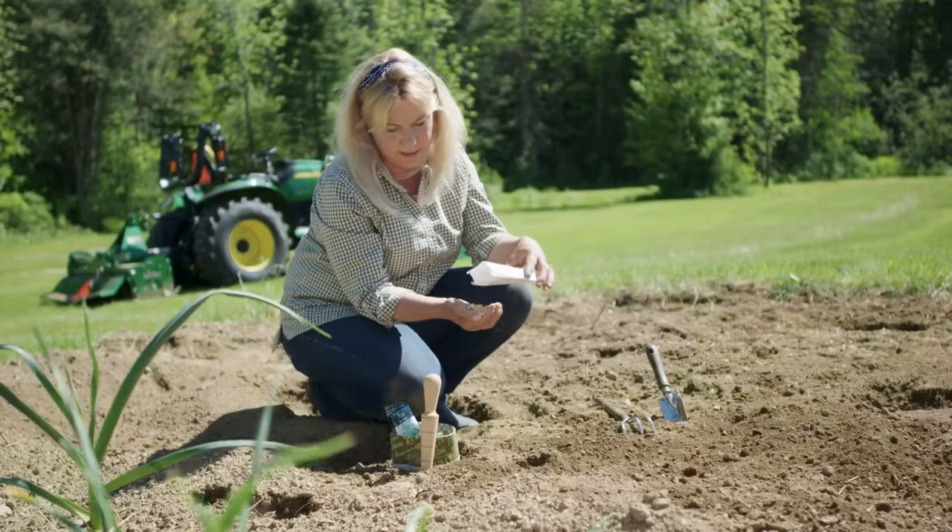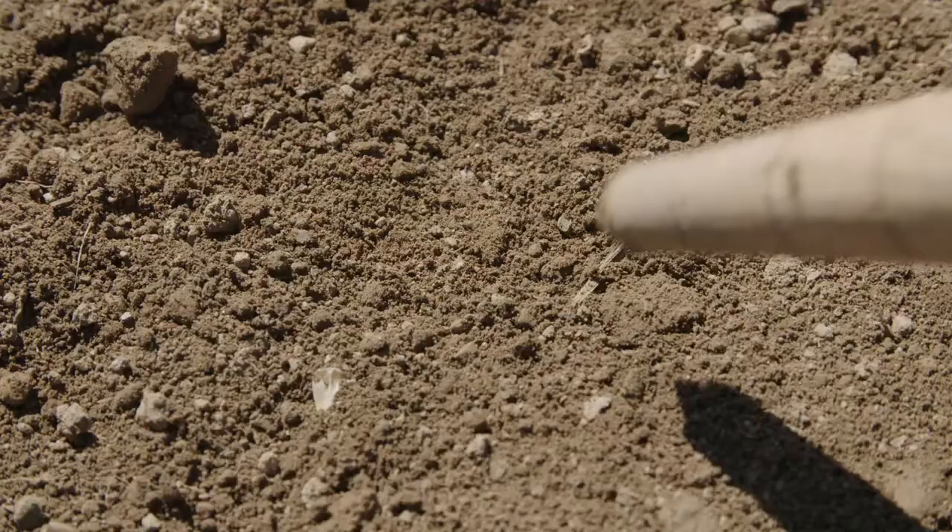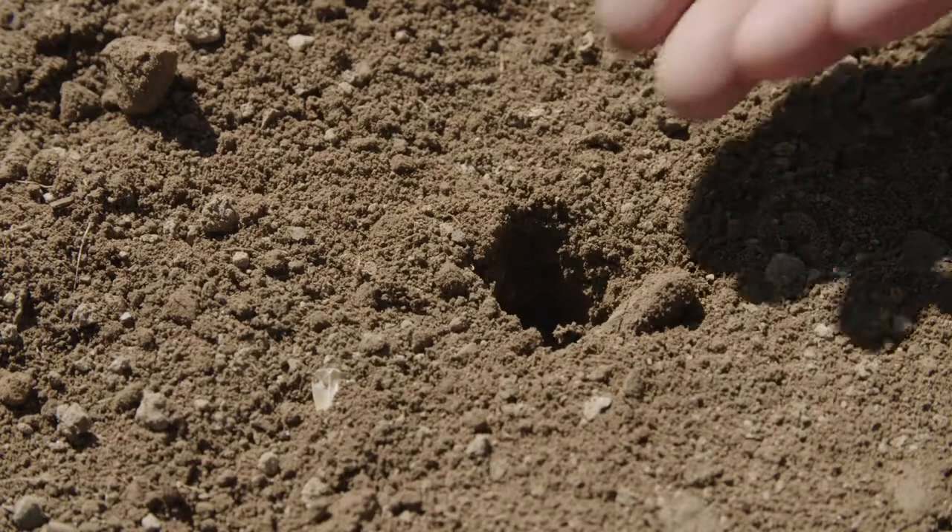I've got corn. Corn takes almost a hundred days, which is about as long as our growing season is, so that's one of the first things I like to get in as soon as the ground gets warm enough. We probably won't have any corn by the 4th of July this year, but at least I can get it started.